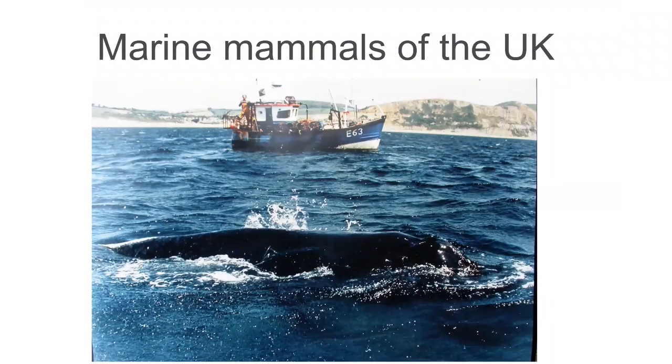I'm going to talk about the marine mammals of the UK, and this photograph was taken about 10 minutes from my house, about 30 years ago — more of which a bit later on.